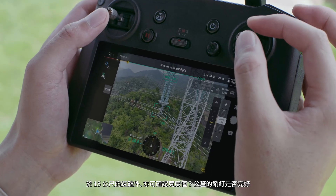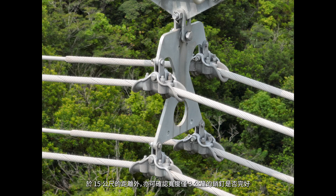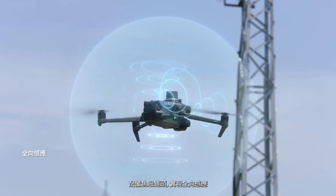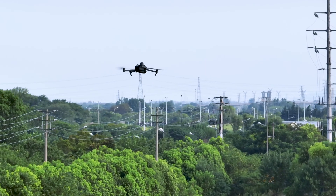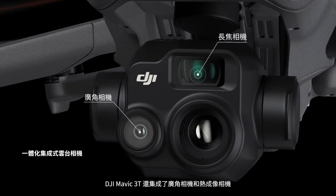The 56x hybrid zoom allows resolution of targets like a three-millimeter-width wire from a distance of 15 meters. Wide-angle lenses provide next-level omnidirectional optical sensing for enhanced operation safety.